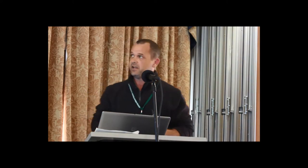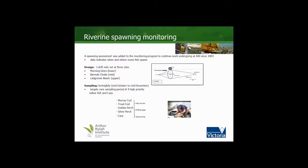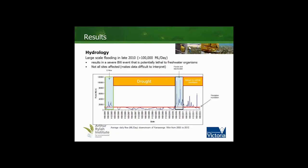We set three drift nets at three different sites — the top, bottom, and middle of the Balmer-Milwa system — and sampling was conducted fortnightly toward the end of the year. In terms of hydrology, there was large-scale flooding in 2010. Prior to our monitoring program, an environmental flow was sent down the river, followed by five years of drought, which was in turn followed by a couple of large flood events in 2010, coinciding with a black water event, and then a return to normal conditions.